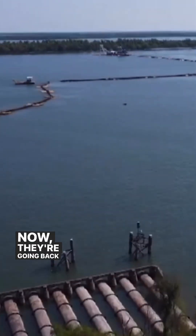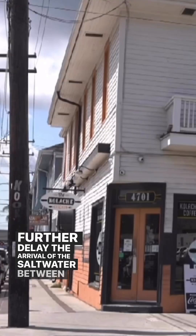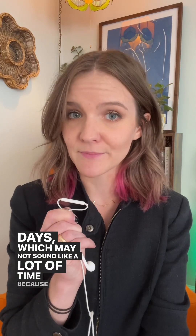But the sill they built in July has overtopped. Now they're going back to raise it another 25 feet to further delay the arrival of the saltwater between 10 to 15 days, which may not sound like a lot of time because it isn't.